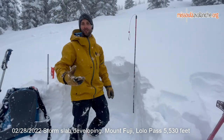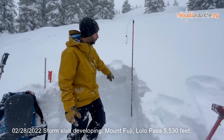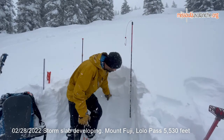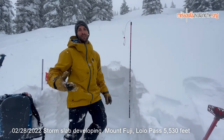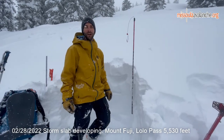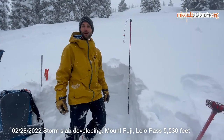So that's a good recipe for a storm slab. We've got heavy, wet snow over lighter snow, and all that sitting over some melt-freeze crust down lower. So we can see some pretty significant avalanches forming as this storm goes on.